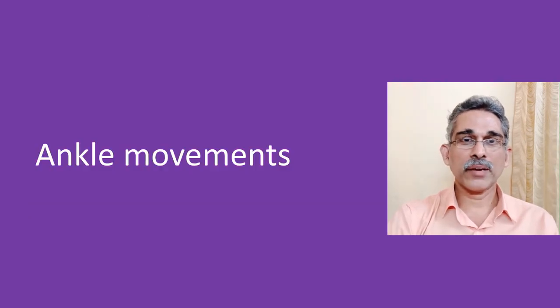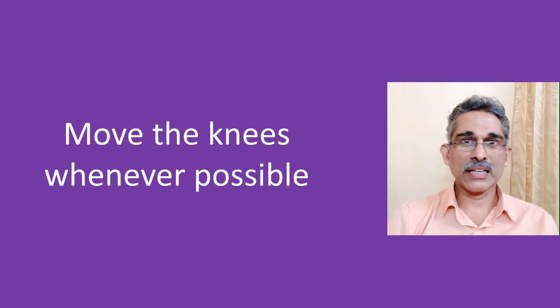Movements of the ankle can be done easily when you are travelling. Whenever possible, move your knees as well, because that needs more powerful muscles which can pump more blood back to the heart and lungs.